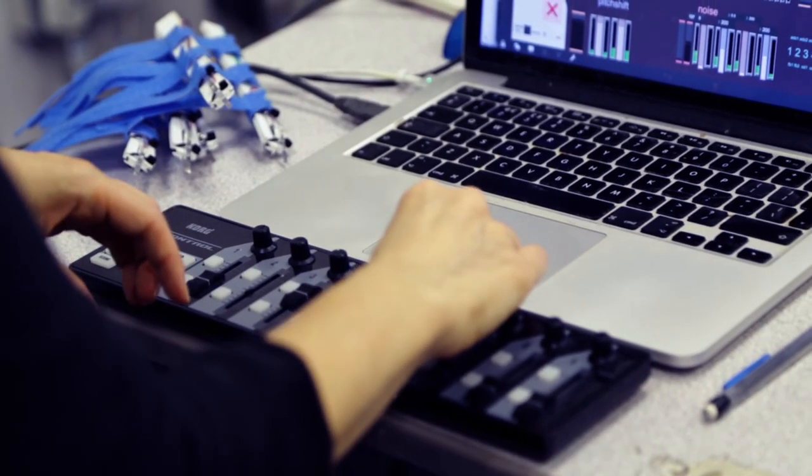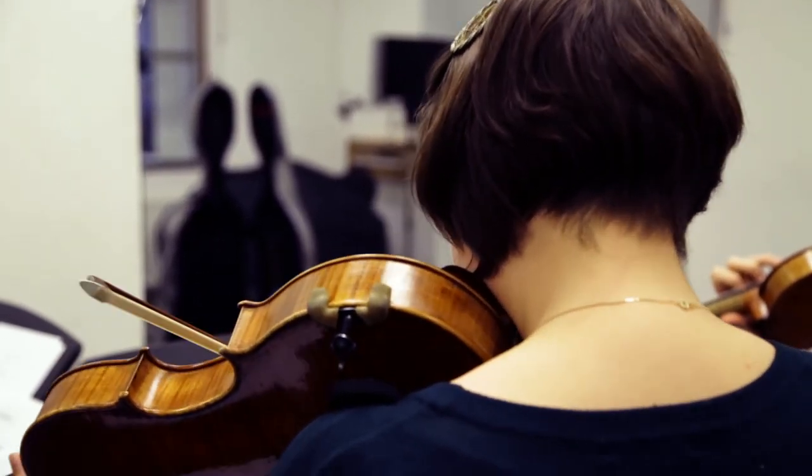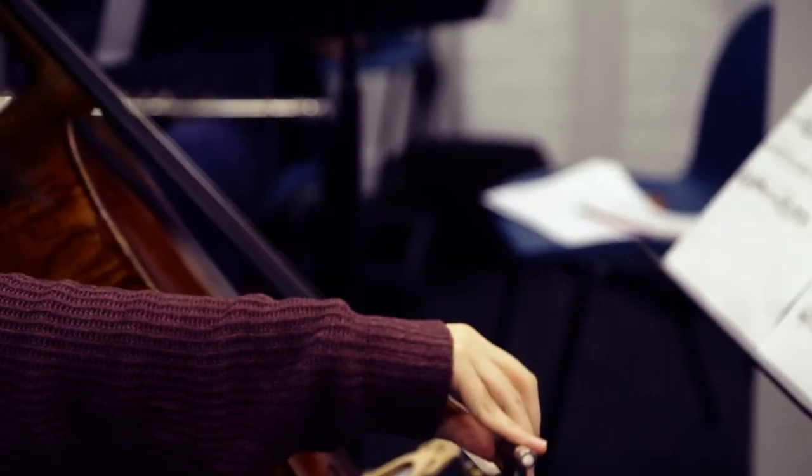By using electronics to stimulate instruments through what I'd call a kind of robotics, what happens is that we have a changed image of the instrument and a changed function. As you could hear, the instrument does sound differently, but we still have this physical relationship.